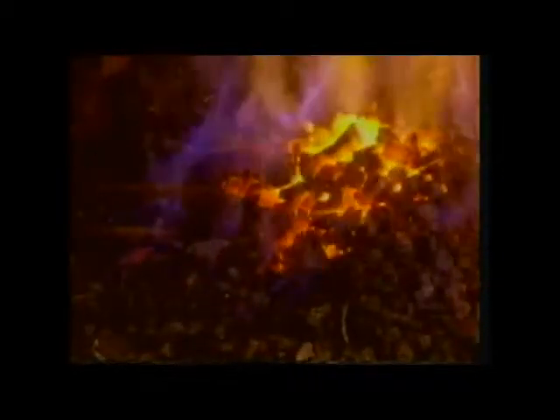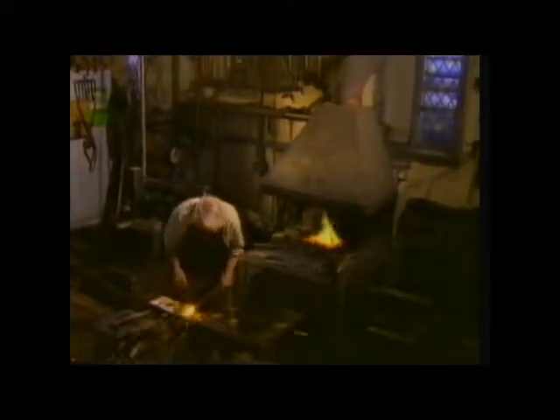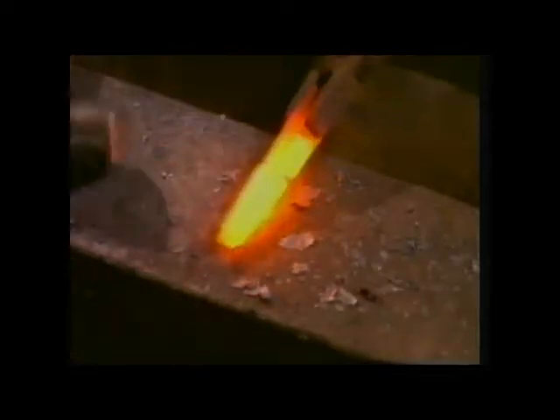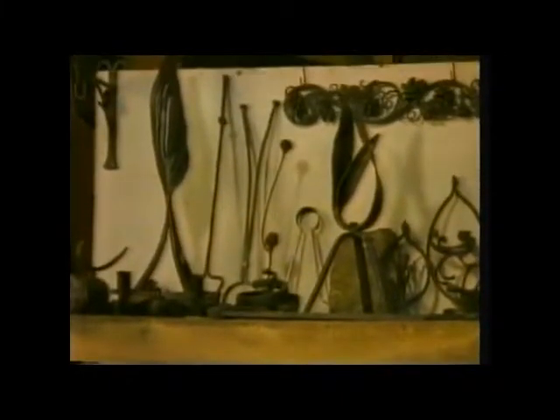Yet the sense of experiment continued, and it was soon realised that the properties of the cast iron could be altered. Again, heat and carbon played a vital role. Repeated heating and hammering changes the way cast iron behaves. It's hard work, but the results are worth it. A type of iron that can be bent without breaking.